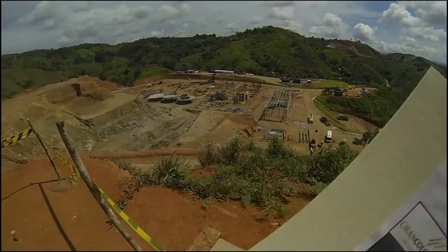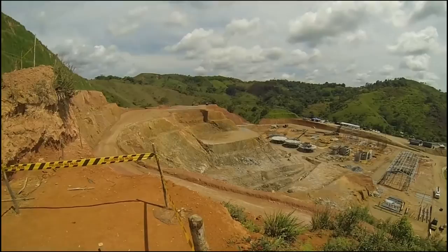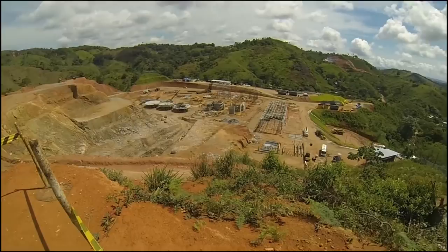The work right there — that's the warehouse. The concrete structure is for the SAG mill and the ball mill. And the steel work over there is for the thickeners. The crusher is going to be up there, and the stockpile is going to be down here.